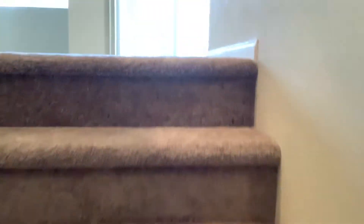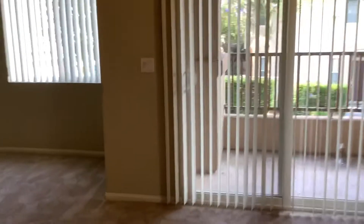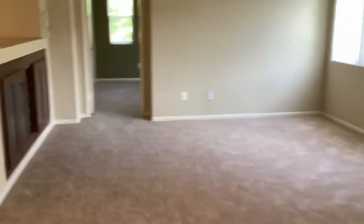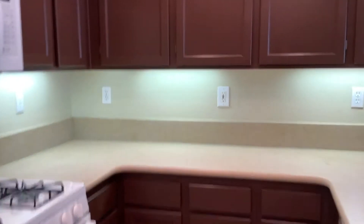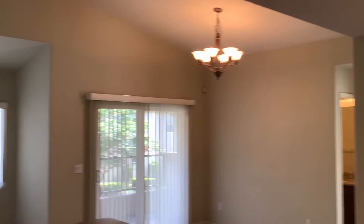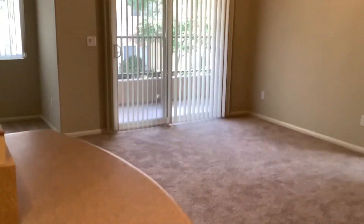New carpet. The living room. Dining room area has sliding glass door out to balcony.